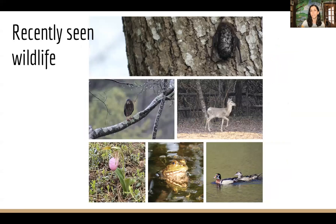Some recently seen wildlife includes a silver-haired bat, green heron, white-tailed deer, wood ducks, frogs, special types of orchids, and lots of different birds year-round. And today we're going to talk about turtles.